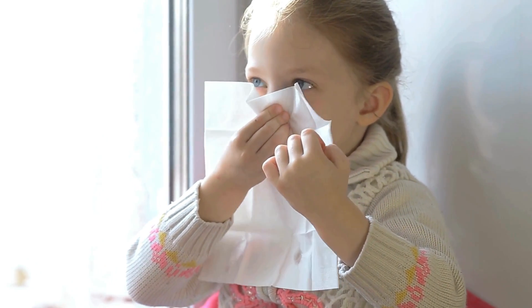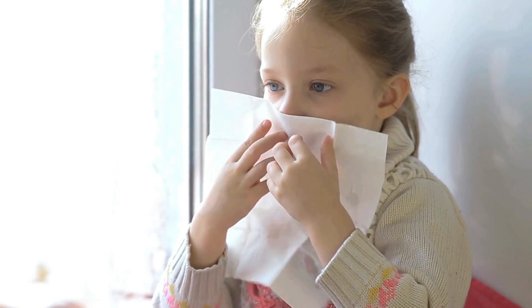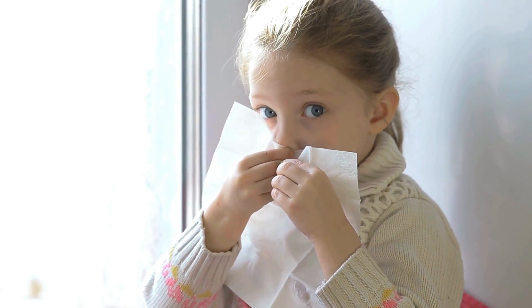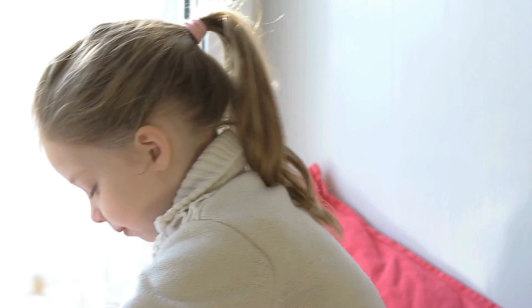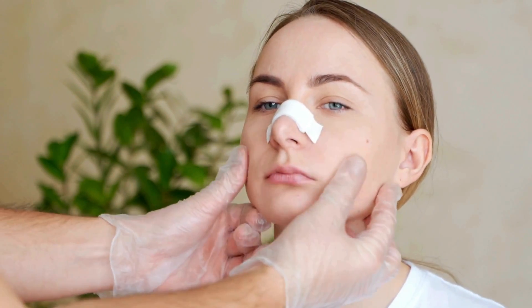Let's start with a simple question: have you ever wondered what happens to the air you breathe in through your nose? Well, it doesn't just go straight to your lungs. The journey of air through your nasal cavity is an intricate process designed to filter, warm, and humidify the air before it reaches your lungs.